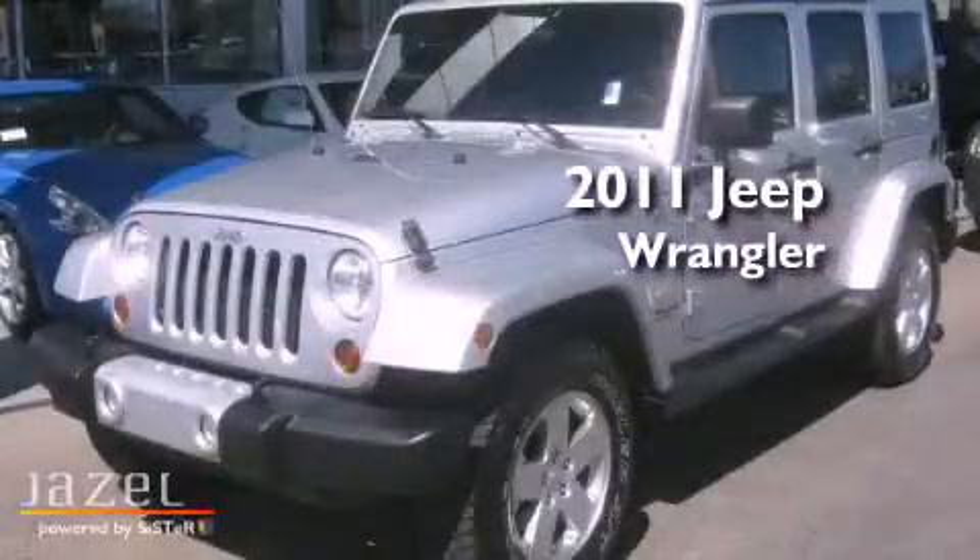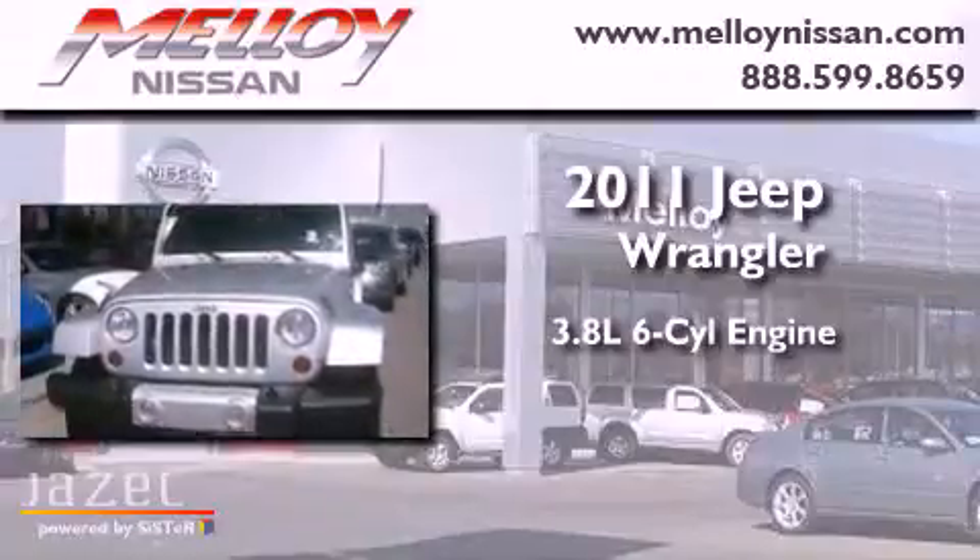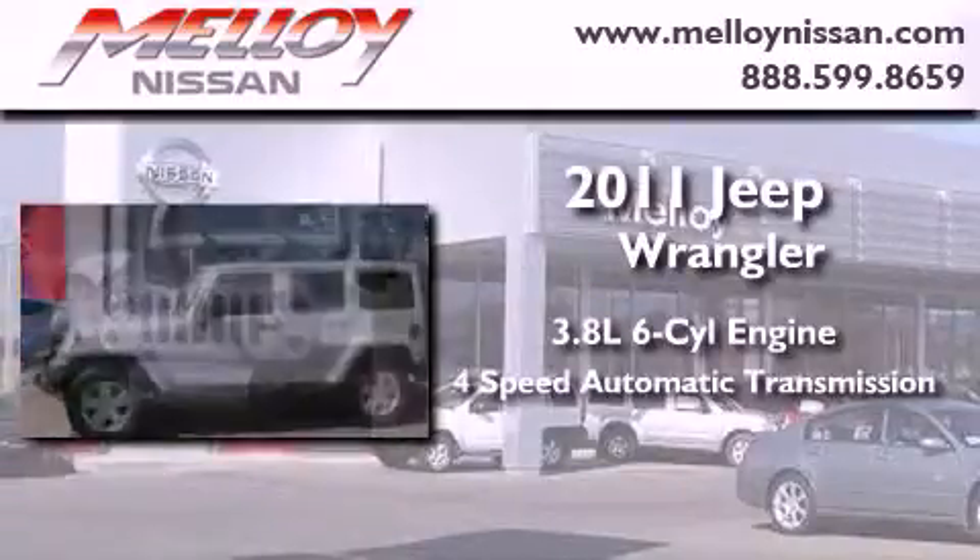This is a 2011 Jeep Wrangler. It features a 3.8-liter six-cylinder engine, a four-speed automatic transmission, and four-wheel drive.